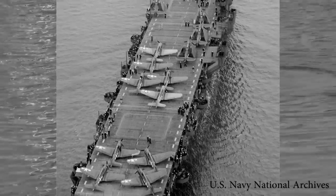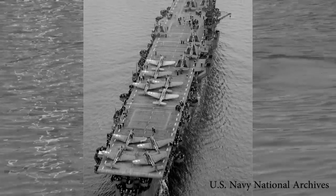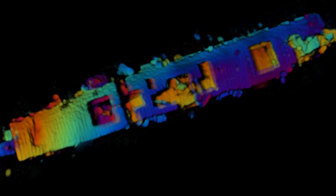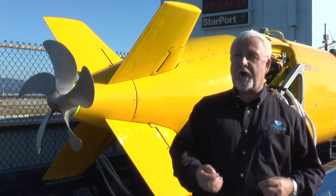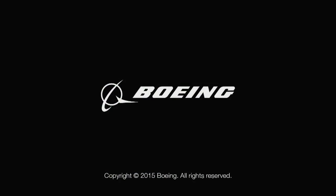Learning about our past — learning how these ships were constructed. In some cases, with some of the shipwrecks we study, we learn about the people that were aboard, either as passengers or crew, by what they may have left behind. And applying that knowledge to our future: when we bring back these images, it gets people to care — not only about the shipwreck or the history, but then they begin to care more about the oceans and ocean science.